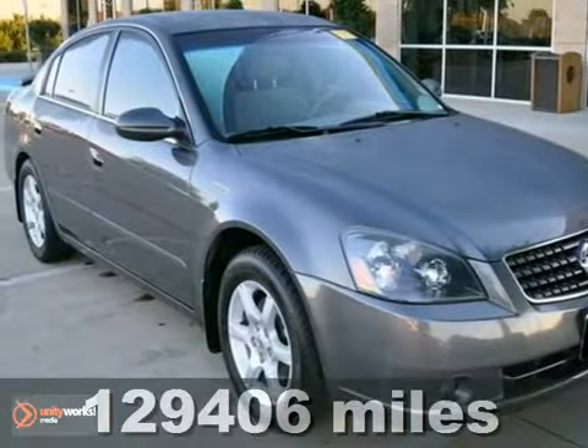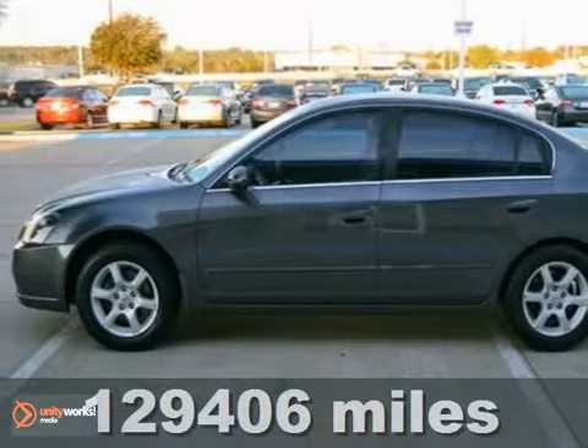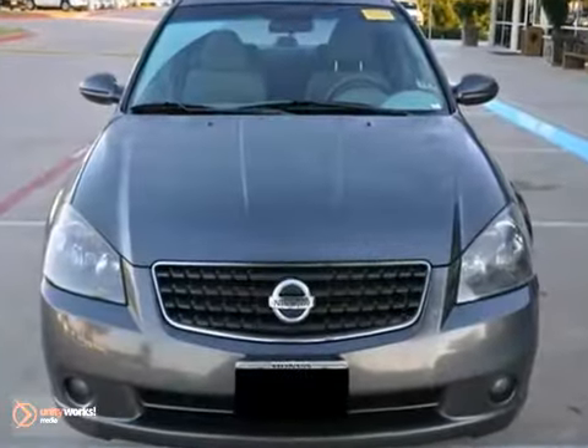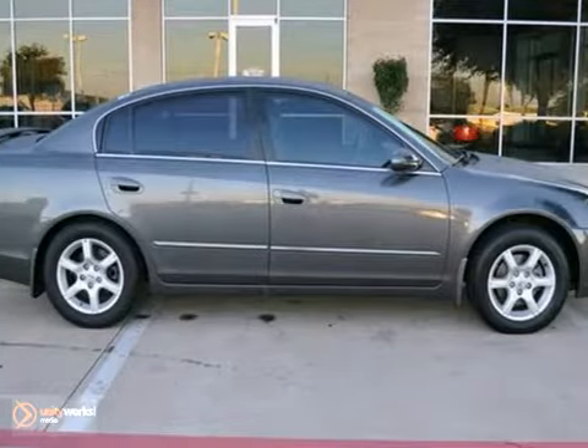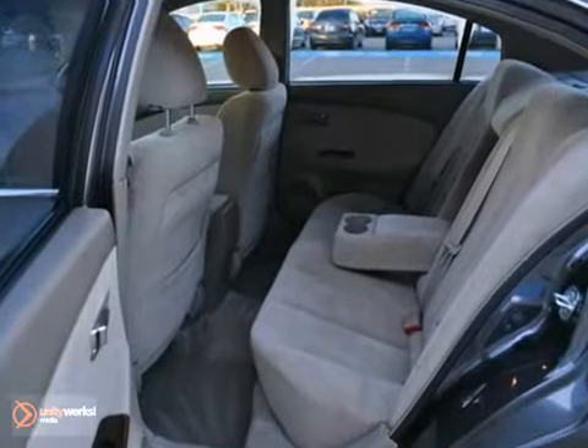Here's an ICE CARFAX one-owner 2005 Nissan Altima 2.5S. It has aluminum wheels and a CD player. Add to that keyless entry, wood interior trim, and a multifunction steering wheel, and you have an attractive Nissan looking for a new home.